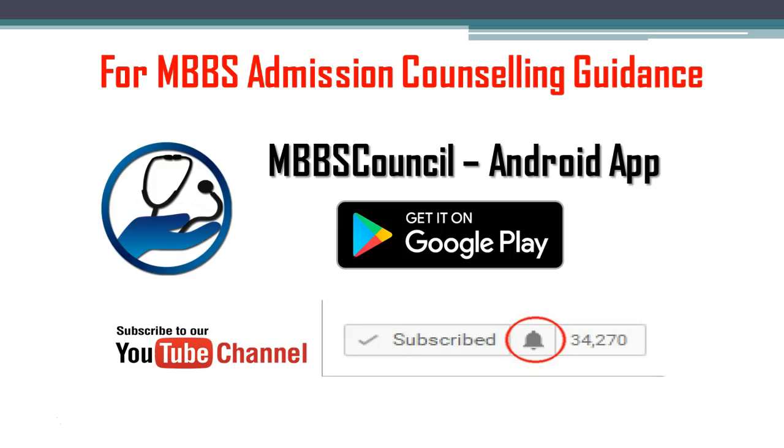This brings us to the end of the video. Every year, students struggle during the counselling time because of lack of guidance. The MBBS Council Android app helps you to choose the right medical college based on your NEET score. Download the MBBS Council app so that you don't miss any important alerts during counselling. Thanks for watching this video.